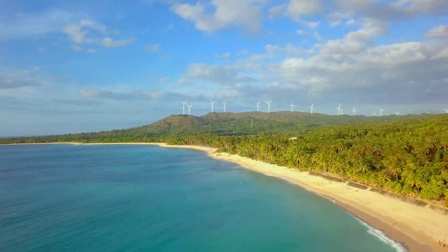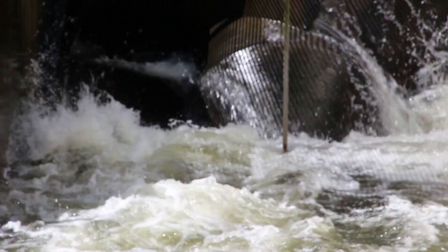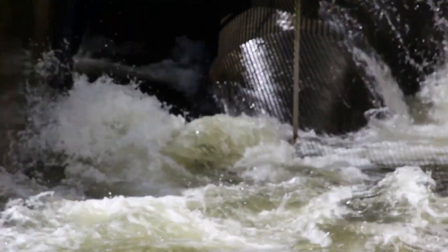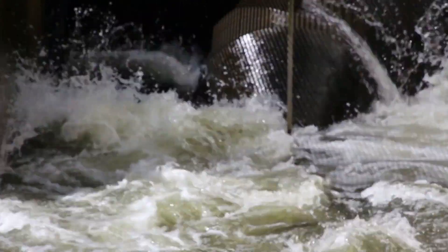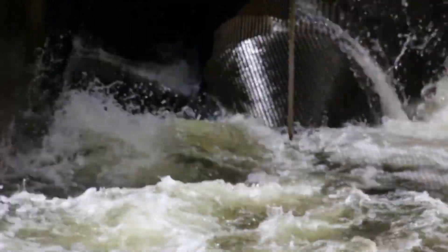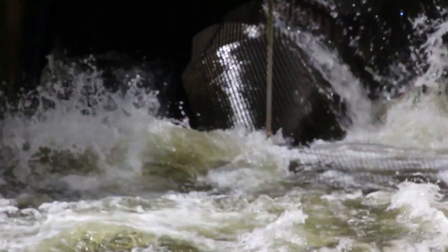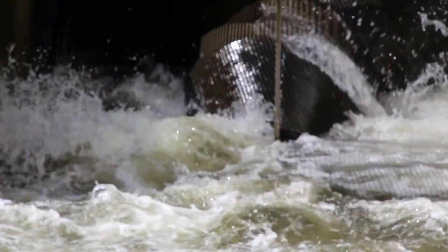Six, tidal energy. Tidal energy is generated by harnessing the power of the tides using turbines. Tidal energy is a reliable and predictable source of energy that can be used to generate electricity. It is also a clean source of energy that does not produce any greenhouse gas emissions.